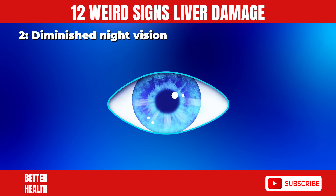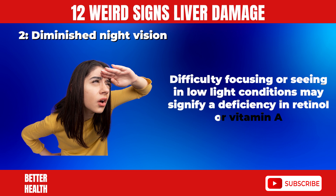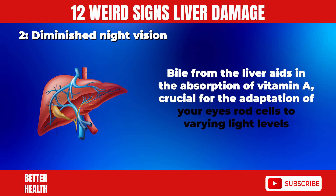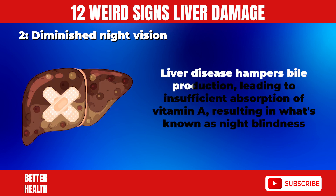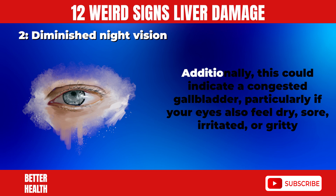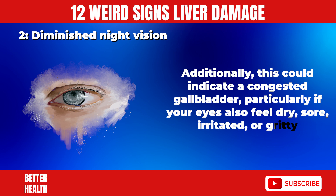2. Diminished Night Vision. Difficulty focusing or seeing in low light conditions may signify a deficiency in retinol or vitamin A. Bile from the liver aids in the absorption of vitamin A, crucial for the adaptation of your eyes' rod cells to varying light levels. Liver disease hampers bile production, leading to insufficient absorption of vitamin A, resulting in night blindness. Additionally, this could indicate a congested gallbladder, particularly if your eyes also feel dry, sore, irritated, or gritty.